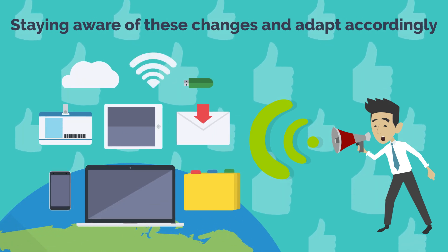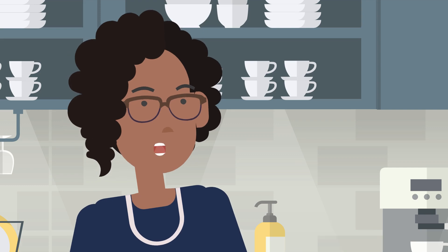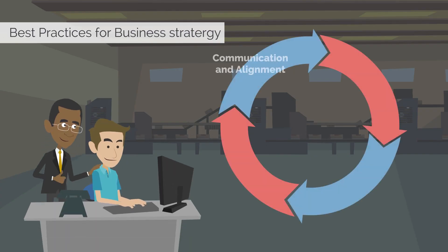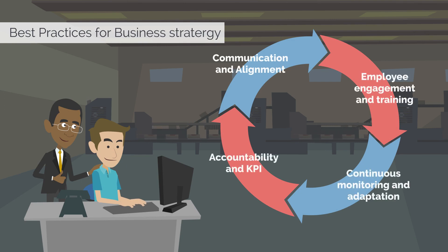How do you ensure that a business strategy is implemented effectively? Clear communication and alignment, employee engagement and training, continuous monitoring and adaptation, and establishing accountability and key performance indicators (KPIs) are all best practices for strategy implementation.